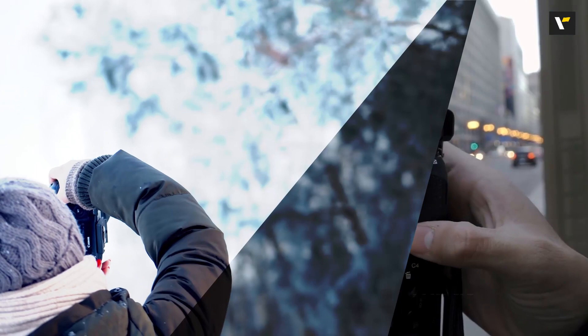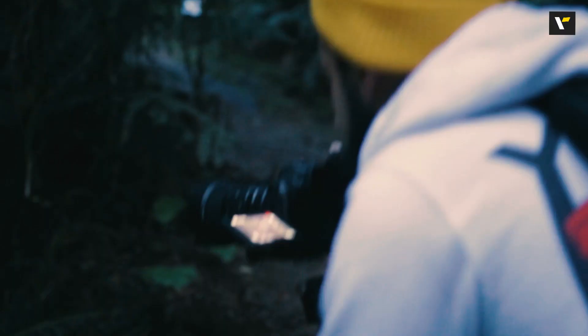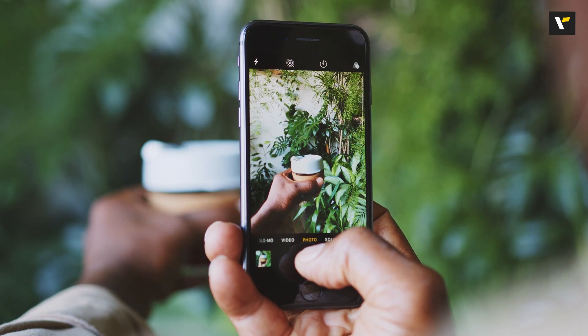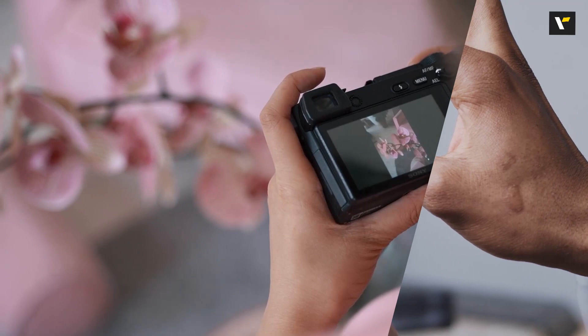Number four: remember the rule of thirds. Balancing the main subject of your picture is everything — placing the subject at the center doesn't always work. The rule of thirds comes in to help you with the composition. Once you master it you can create magical photos, and if you're still learning, it's advisable to keep it on auto mode until you get a hang of it.